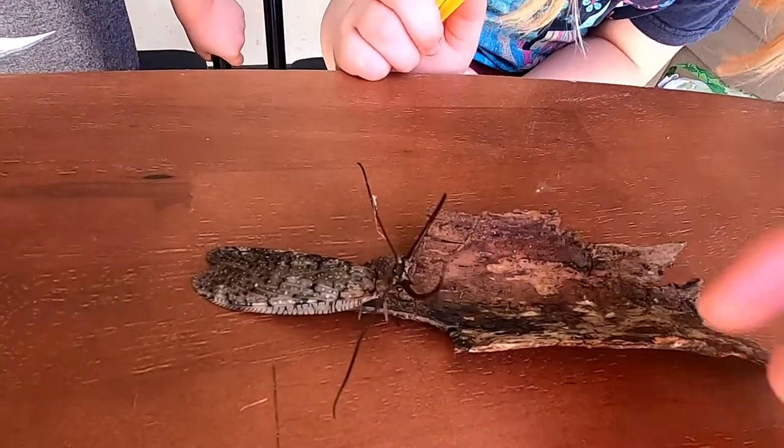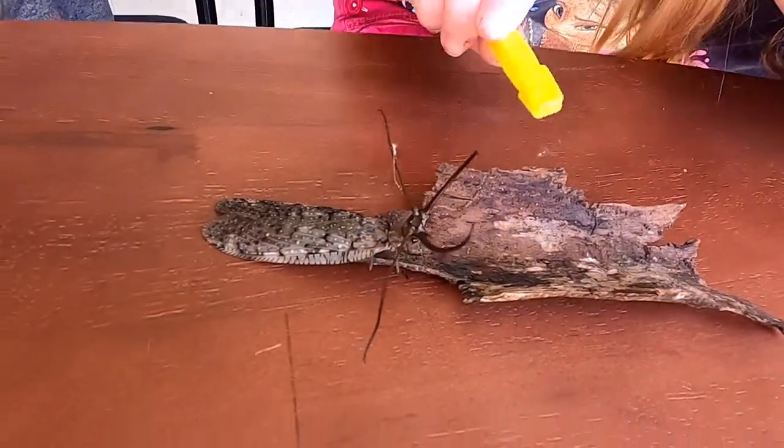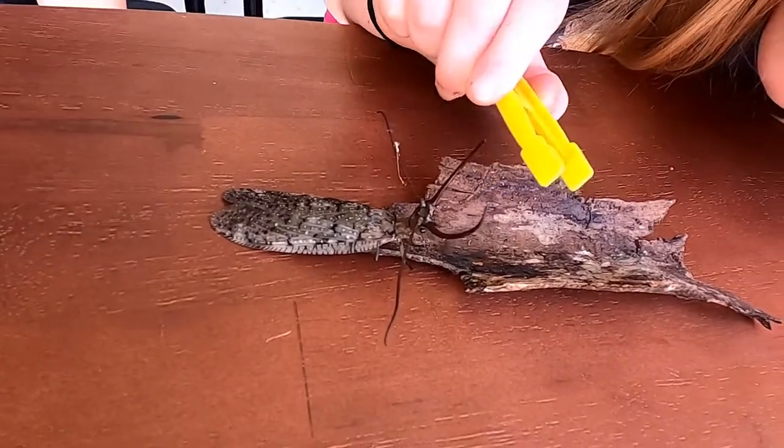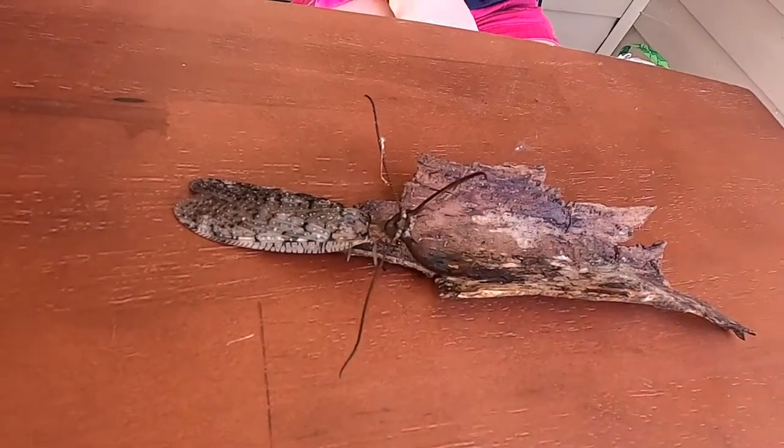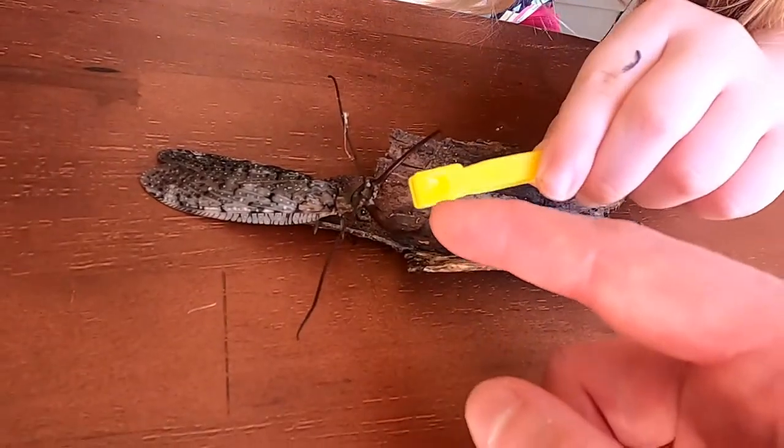Mom, let it bite you. Oh, is it those little tooth things? Yeah, that's what hurts. These big pinchers are just for looks, I think.